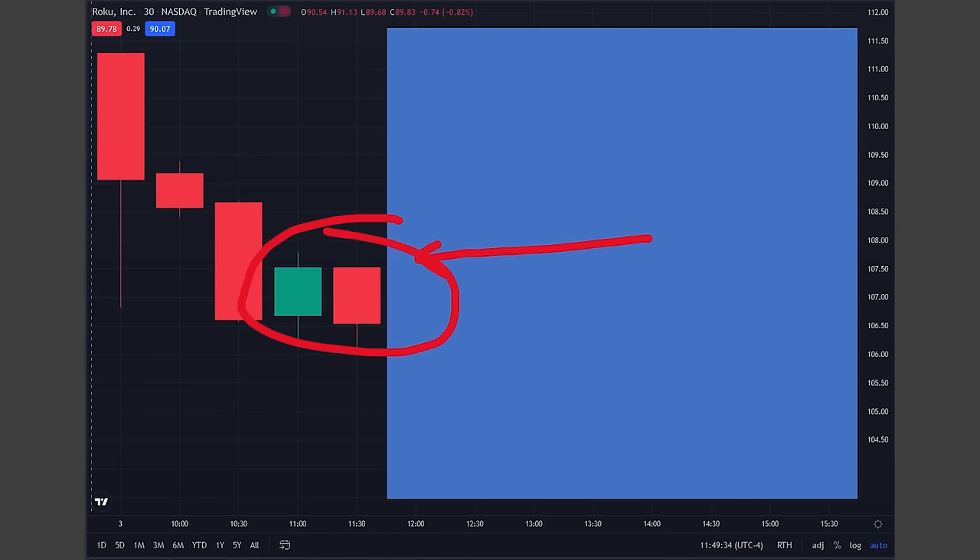Do you consider this a supply zone on this 30-minute chart? Generally accepted knowledge says that this is part of a drop-base drop. Other people might say that a pullback in a downtrend doesn't mean it's a supply zone, since that would mean covering the whole chart with random zones.